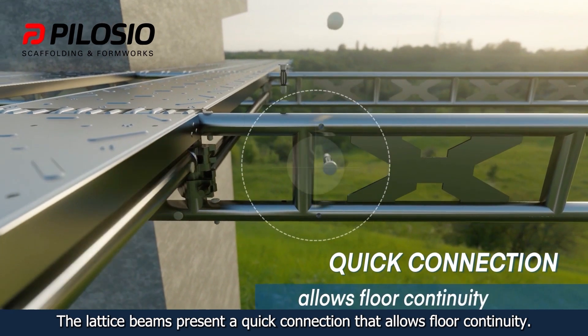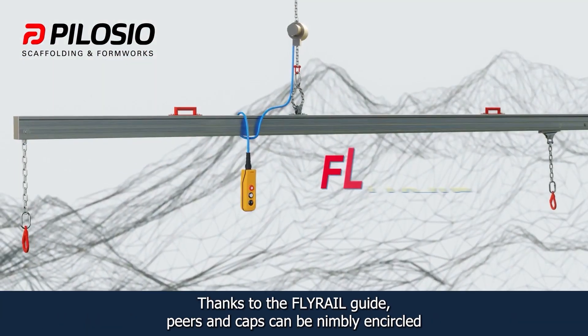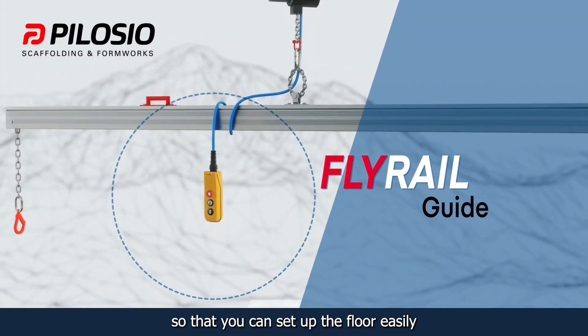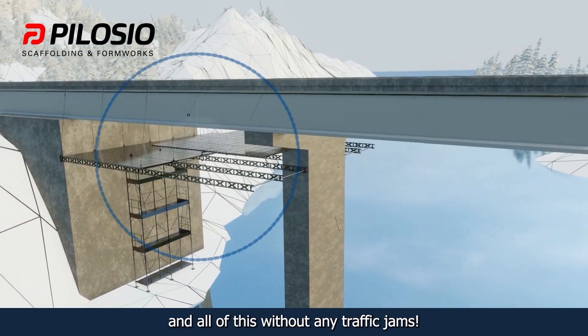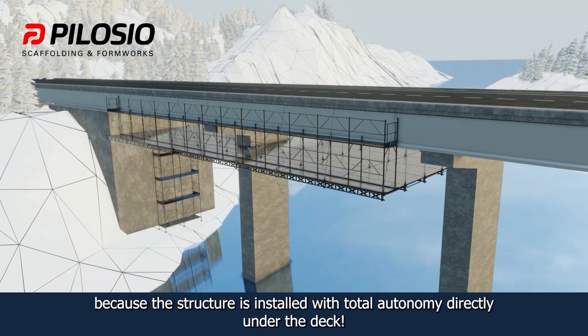The lattice beams present a quick connection that allows floor continuity. And thanks to the Flyrail guide, pierced caps can be nimbly encircled so that you can set up the floor easily — all of this without any traffic jams, because the structure is installed with total autonomy, directly under the deck.